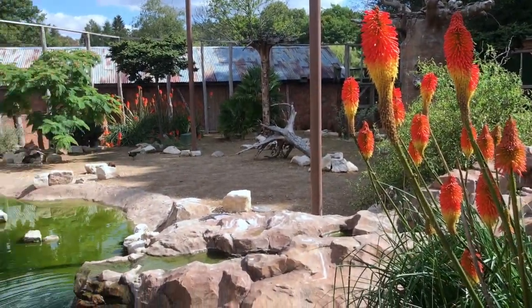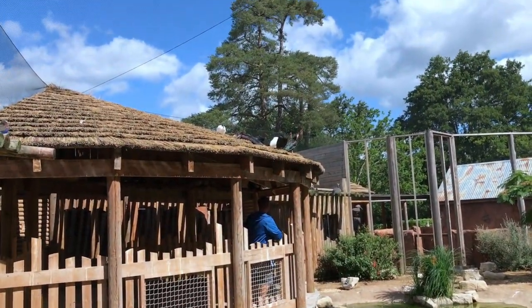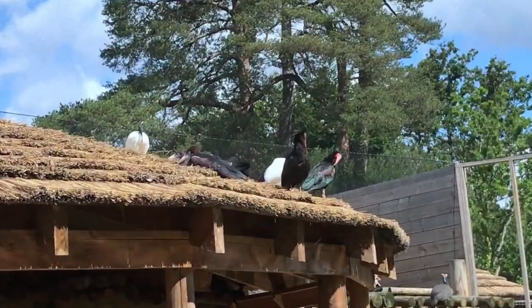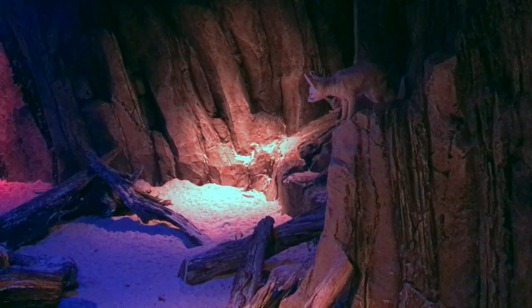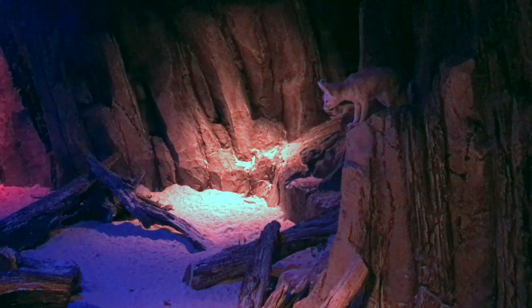This was a lovely new wildlife area we hadn't seen before. It does seem that Peppa Pig World keeps expanding and there looks to be new rides coming soon, but this was a really lovely addition — especially if your little ones love animals.